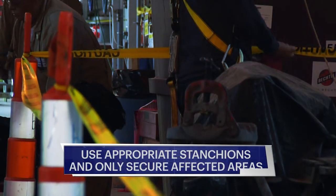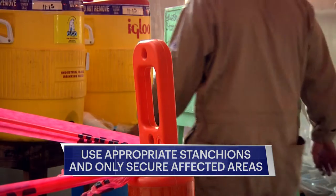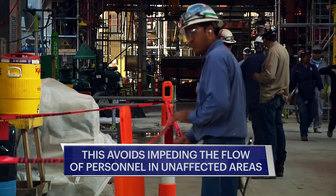Once the imminent danger no longer exists, barricades must be removed. Use appropriate stanchions to erect barricades and only secure the affected areas. This avoids impeding the flow of personnel in surrounding and unaffected areas.